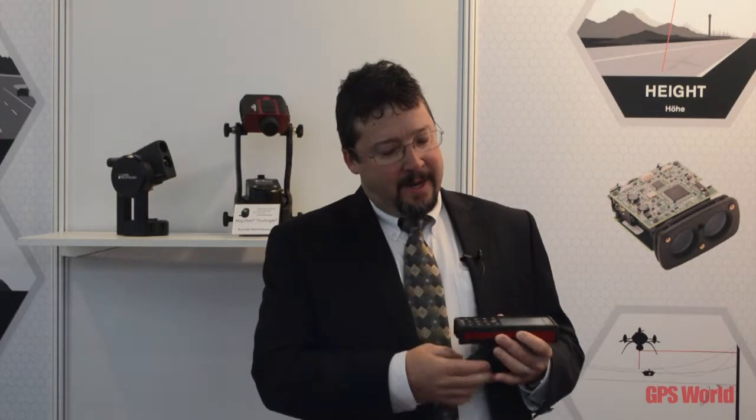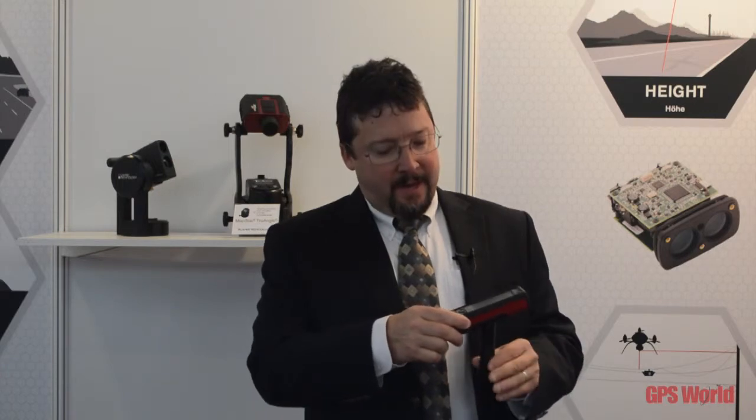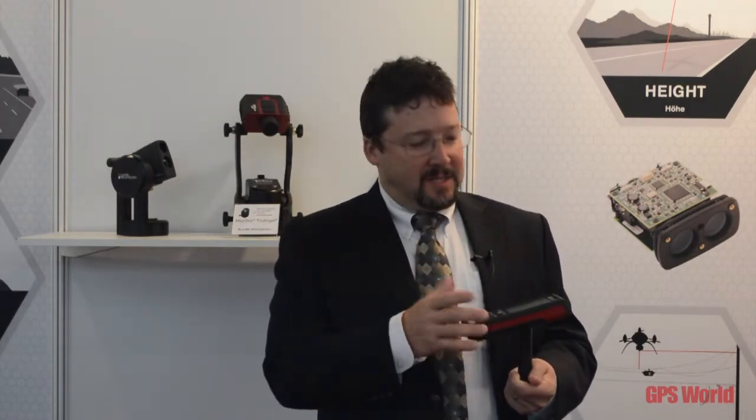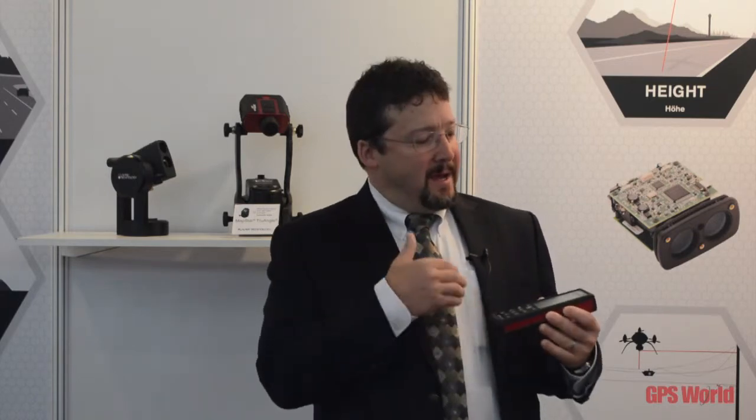The TruePoint 300 is an innovative product in that it has a laser distance measurement capability, and it also has a feature with this small tripod that comes out, allowing horizontal and vertical angle measurements. So basically from this one instrument you can measure distance, a horizontal angle, and a vertical angle — allowing you to duplicate the simple functions of a total station by measuring points in 3D space.